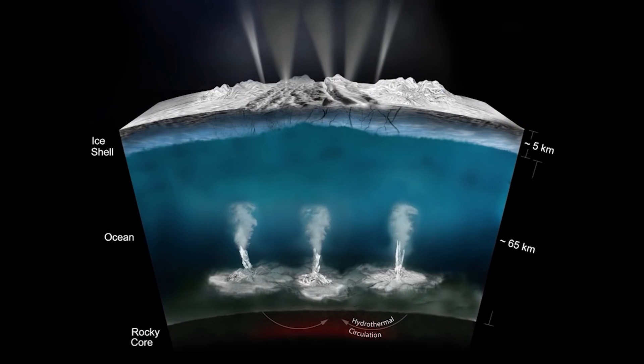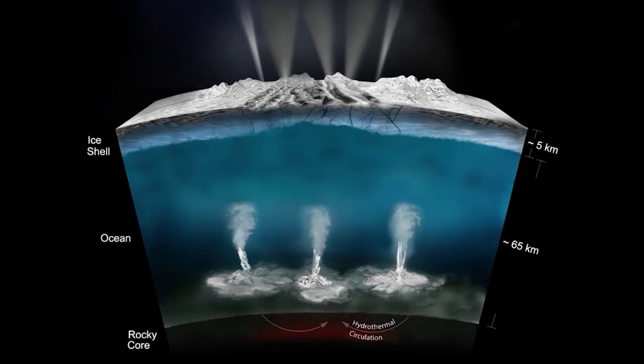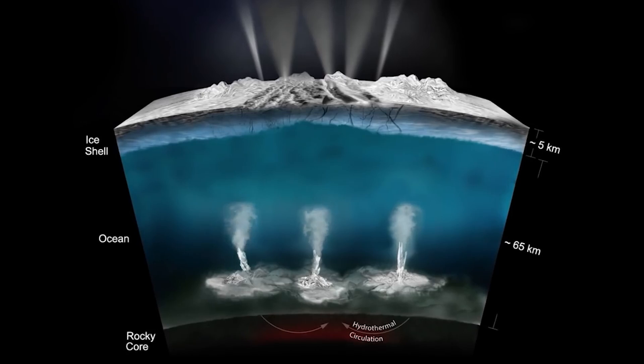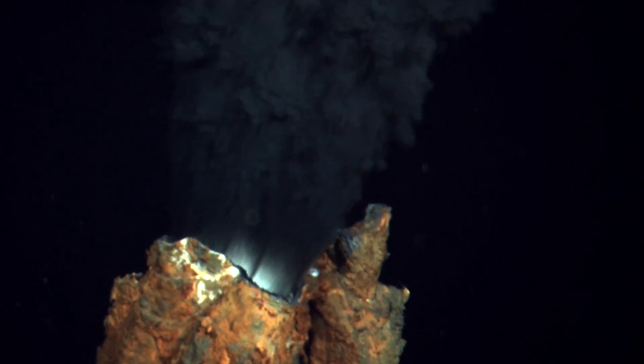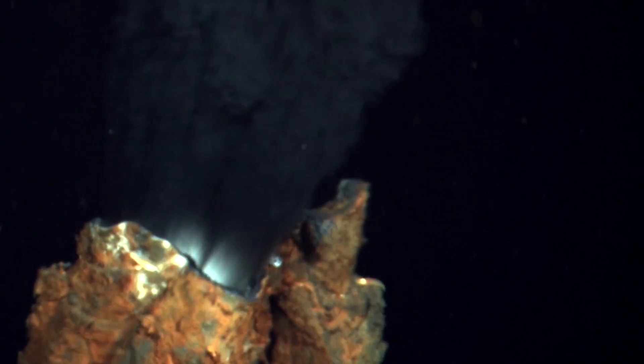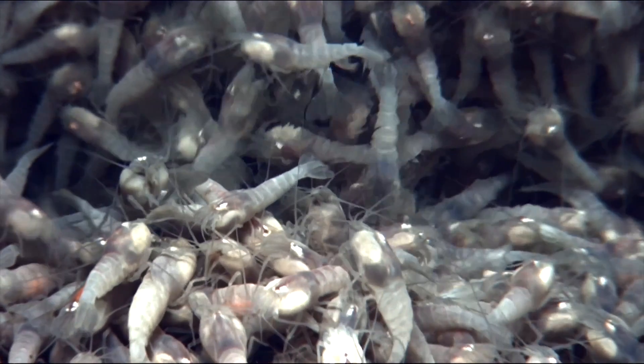The exciting prospect about an ocean of sea salt is that it indicates the ocean floor could be hydrothermally active. These thermal vents on Earth can be a hive of life, so scientists are excited to investigate this further, although sadly we may still be a few decades from having a submarine mission to check this out.